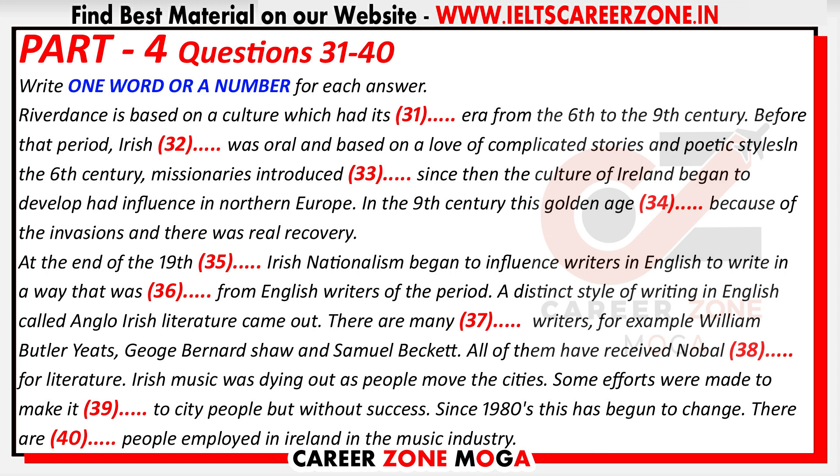The love of story and song did not die, but no real attempt was made to find a distinctive Irish style until the end of the 19th century, when Irish nationalism began to influence writers in English — called Anglo-Irish literature. There are many famous writers from that period: William Butler Yeats, George Bernard Shaw, and Samuel Beckett, all of whom have received the Nobel Prize for Literature. In all, Ireland has received the Nobel Literature Prize four times. When you consider we have only a population half the size of Beijing, you see how unusual that is.